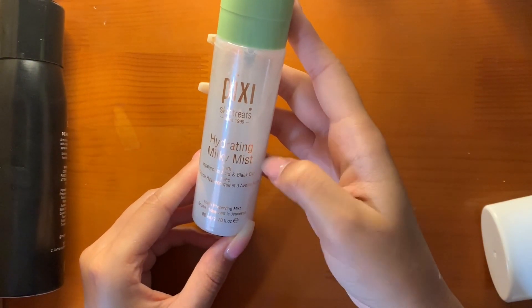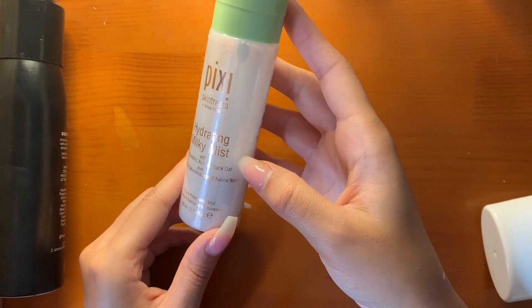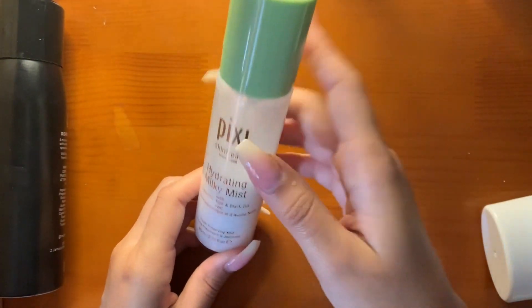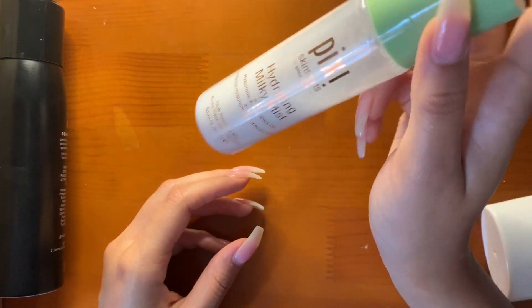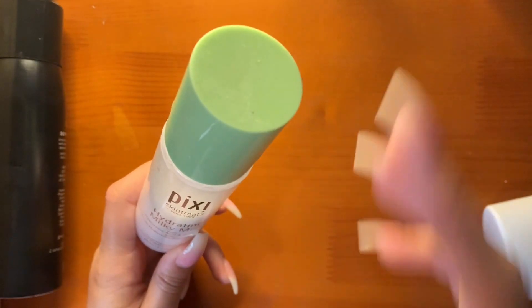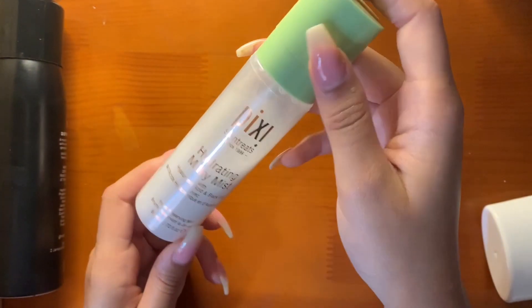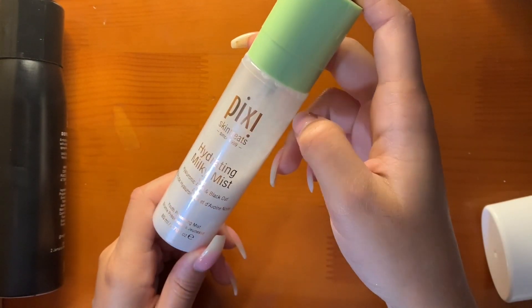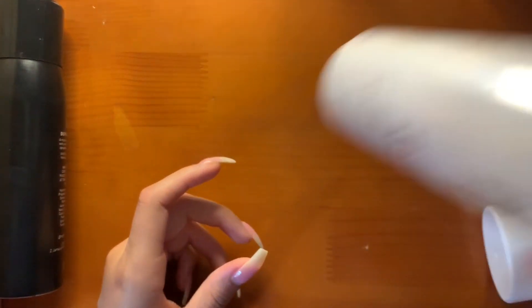Same with the Pixi Hydrating Milky Mist with Hyaluronic Acid and Black Oat. I use a good amount of this product — it's not extremely dewy, but it does give a beautiful finish. It melts all the makeup. I wouldn't say it helps with longevity, but it does help with the appearance of my makeup and helps everything blend in with each other.